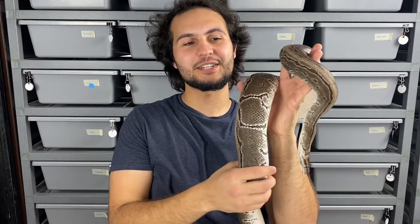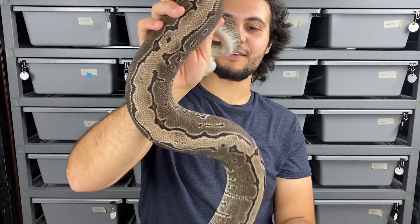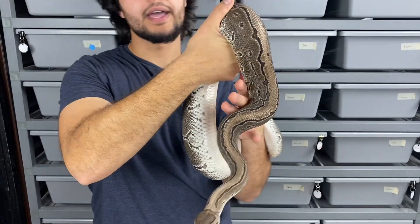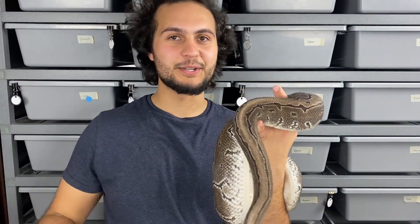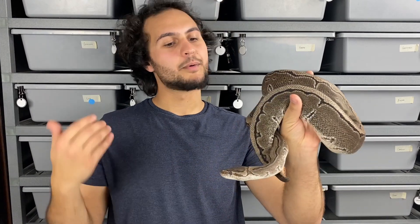The third female for our desert ghost het pied boy is my favorite azanthic in the collection — she just looks amazing, super nice and light gray, and kept her colors beautifully through adulthood. The goal with this one is to hit some triple hets — double het azanthic DG for sure, plus pos het pieds. We'd be able to use het pied indicators in the offspring to hold back the right animals, and we also get pinstripe into the project. If we can hit a triple with DG azanthic and pied, that's just going to be insane.